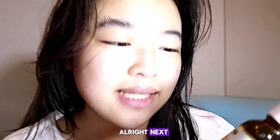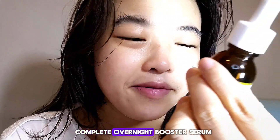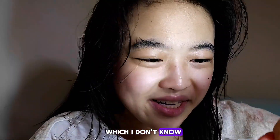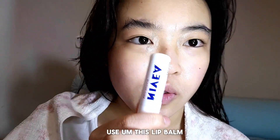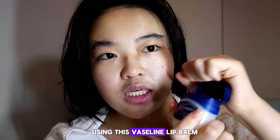Next I'm going to use this Bright and Complete Overnight Booster Serum from Bonyang — I'm not sure how to pronounce it. And finally, I'm also going to be using the Vaseline Lip Balm.